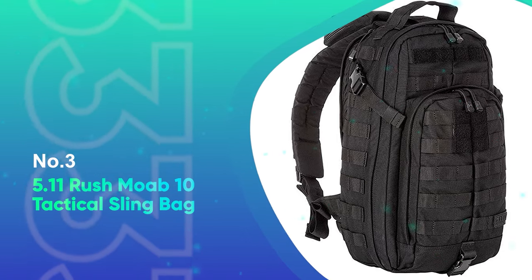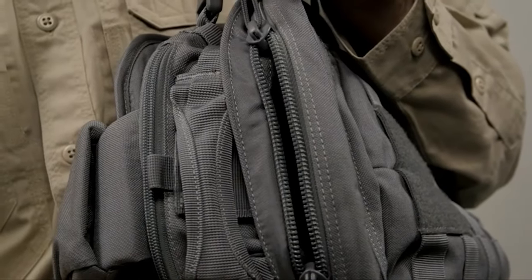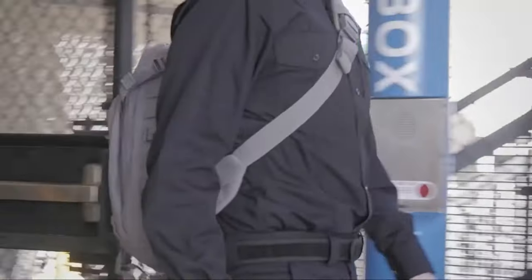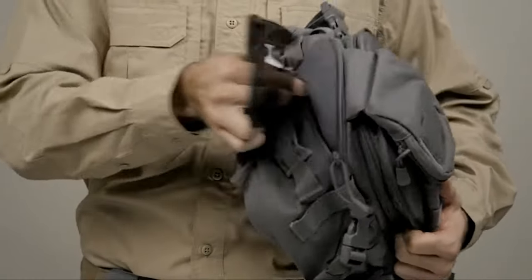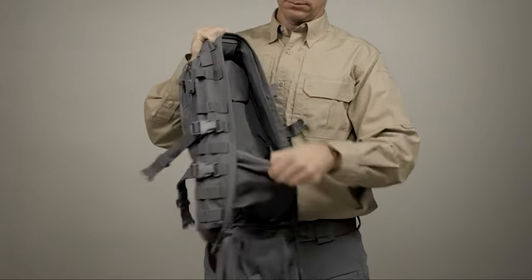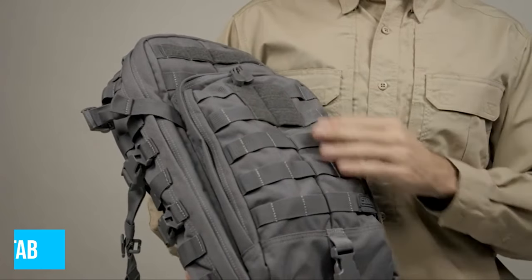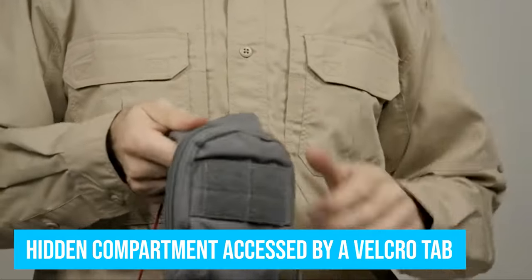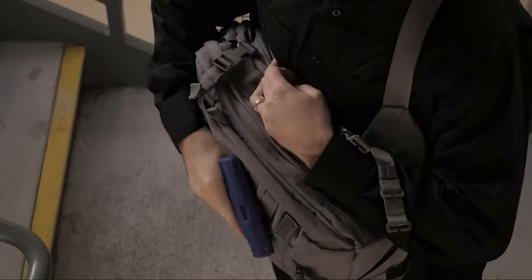Number 3: 5.11 Rush Moab 10 Tactical Sling Bag. This classic is a high quality, durable sling bag. It has lots of MOLLE webbing and great internal organization including many pouches, several key and flashlight clips, zippered pockets and more. Perhaps the best feature of this sling bag is that between the front pocket and the main compartment there is a hidden compartment accessed by a Velcro tab. This middle compartment is not visible from the front or back and is a great place for a phone or expensive personal items.